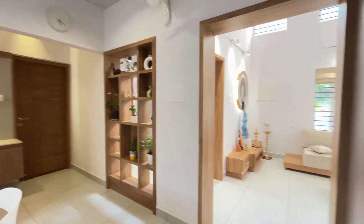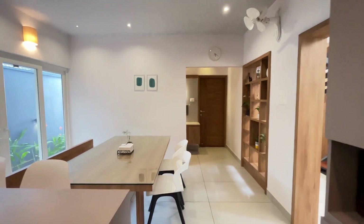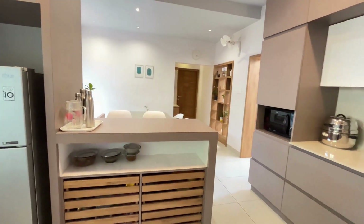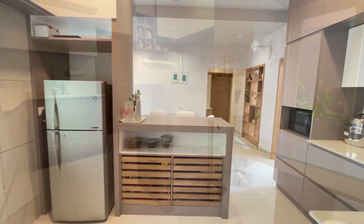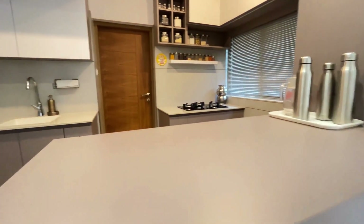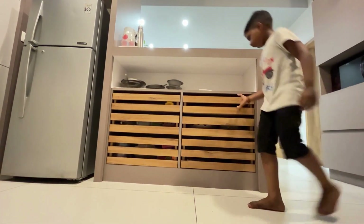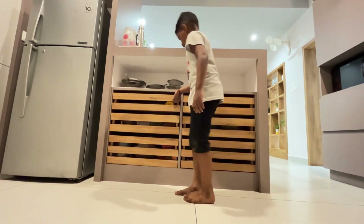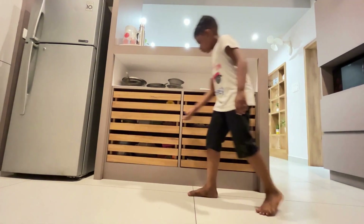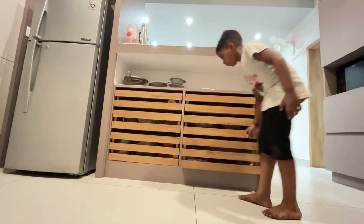This is a special open-kitchen style. There is a furnace and a hidden storage here. This is a kitchen counter with a storage counter. There are wicker baskets here, and this is a custom-design drawer.